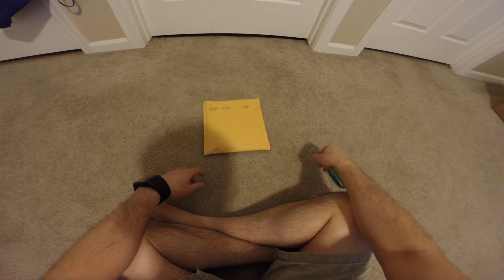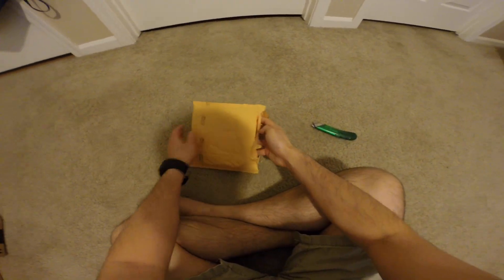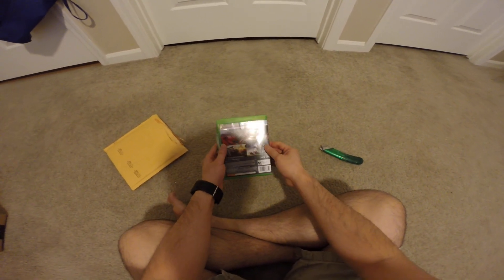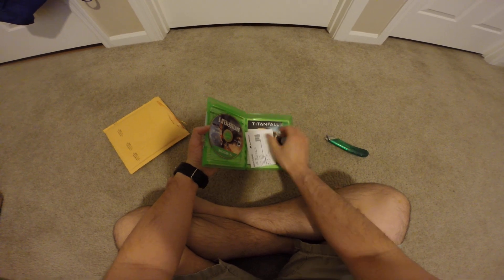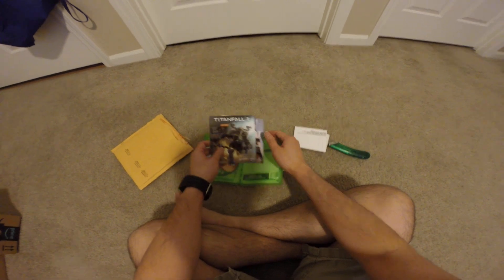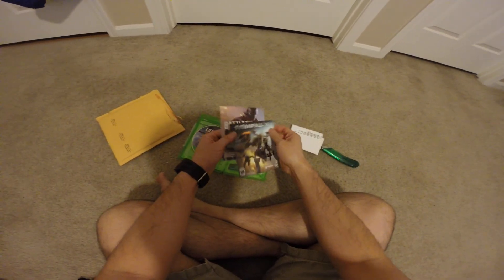Hey guys, this is Robert and here is another package, so let's open up and see what's inside. It is Battlefield 1, bought this from Gamefly as you can see there, comes with no codes.